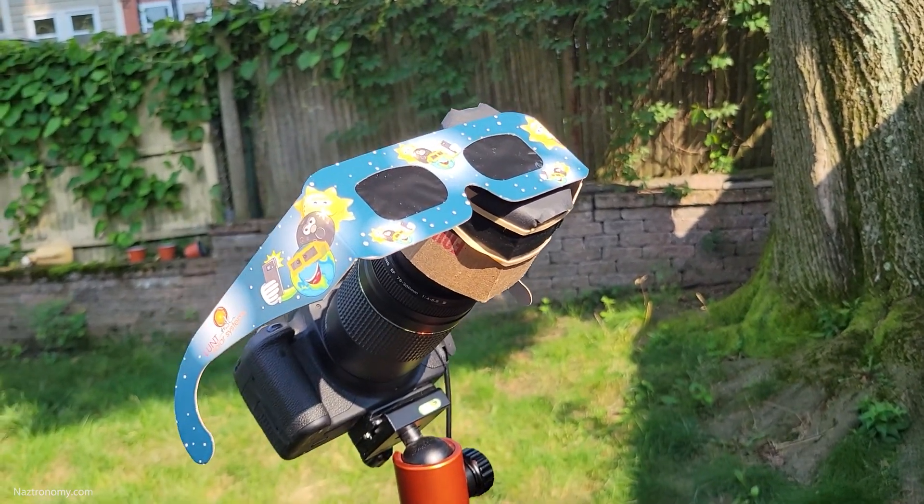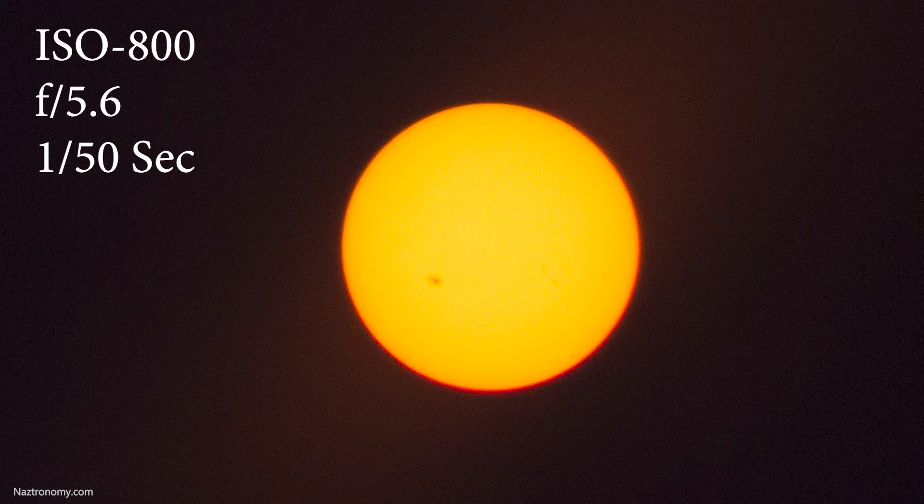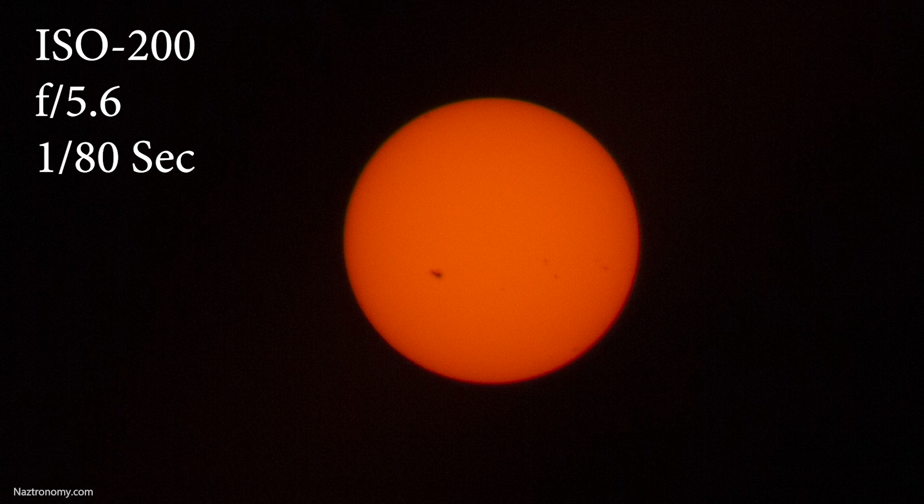One shot was taken at ISO 800, f/5.6, at 300 millimeters, with an exposure of 1/50th of a second. The other is at ISO 200 at 1/80th of a second. The sunspot visible in that image is not visible to the naked eye, not for me at least.